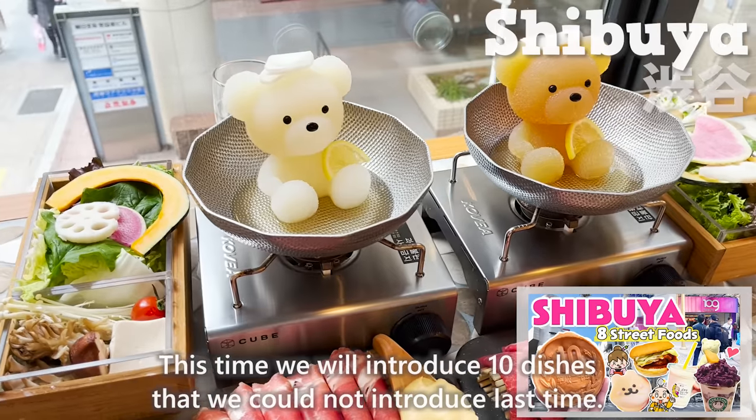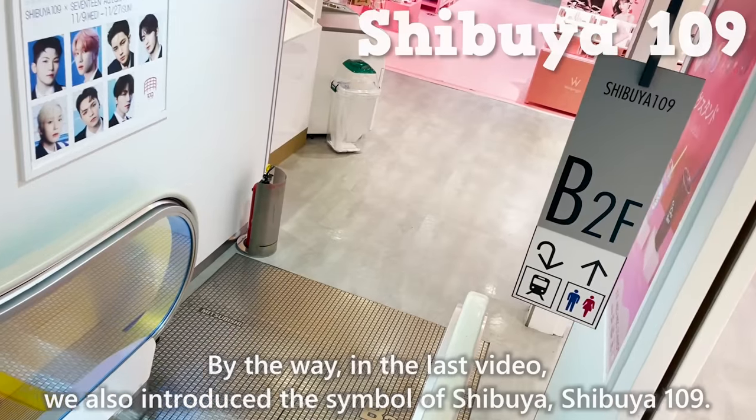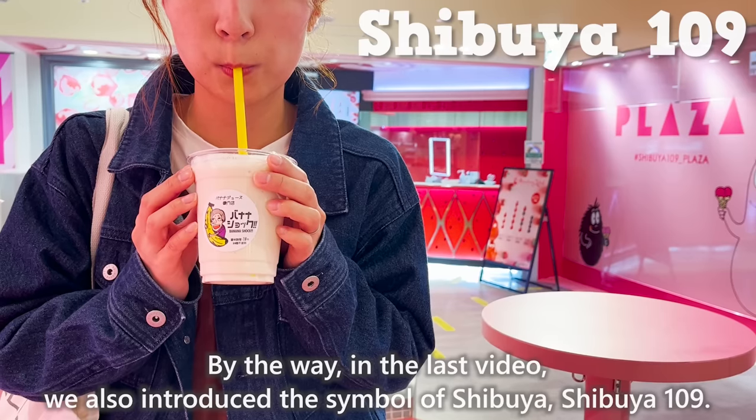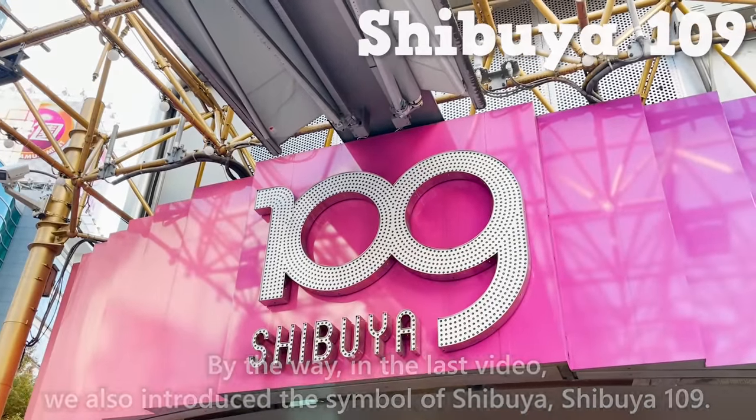Right in front of the station is the famous bronze dog statue, Hachiko, and the Shibuya Scramble Crossing. We have previously uploaded a video of eating and walking in Shibuya and introduced 8 restaurants. This time, we will introduce 10 dishes we could not introduce last time. We also introduced the symbol of Shibuya, Shibuya 109 — please check it out!